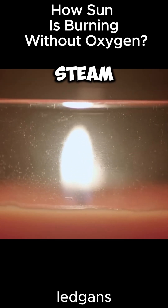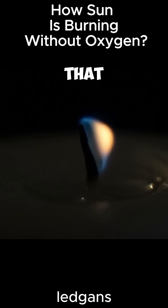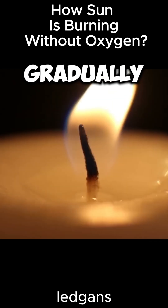Take a burning candle and place it inside the steam cup. Then take a book and cover the cup with it. What is normal in this case is that the candle flame will begin to decrease until it gradually goes out.